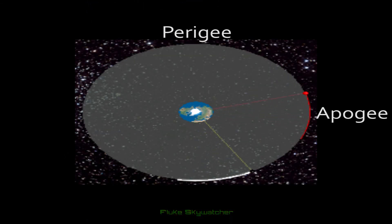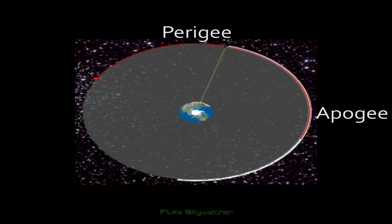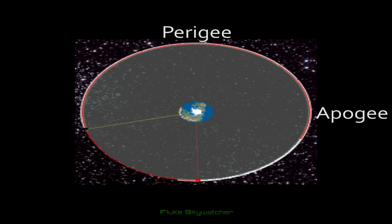It may have a varying apogee and perigee, or in simplified terms, it may have more of an elliptical-shaped orbit. This would naturally give the illusion of it drifting across the sky if you're not standing directly at the Earth's equator.